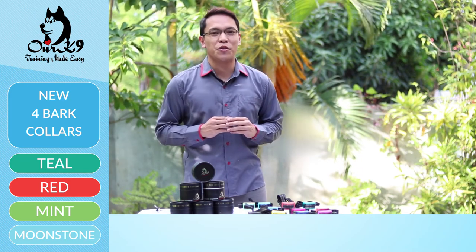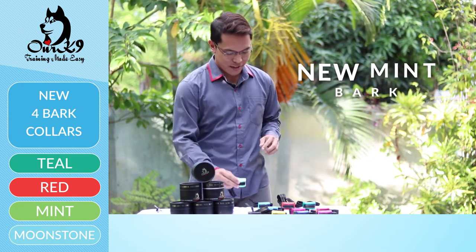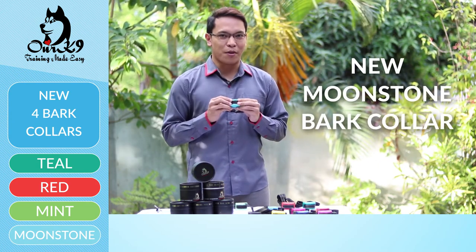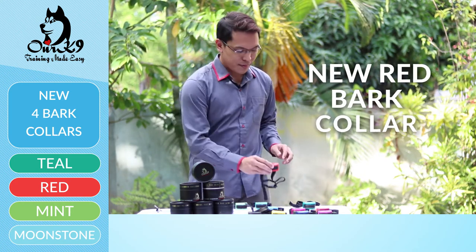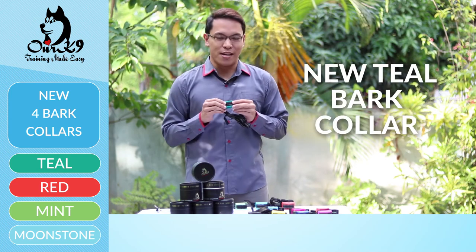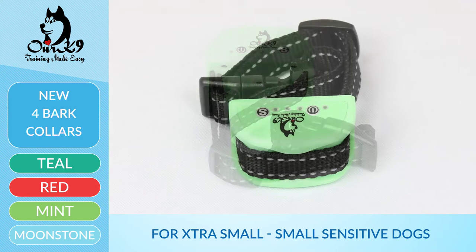What I want to do now is introduce to you our new products: the new mint bar collar, the new moonstone bar collar, the new red bar collar, and the new teal bar collar. The new mint collar is designed purely for extra small to small sensitive type of dogs.